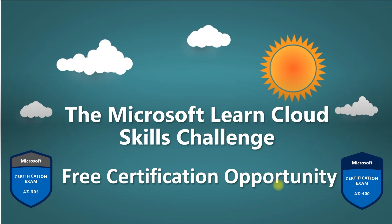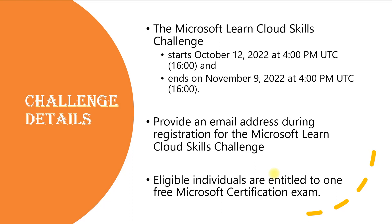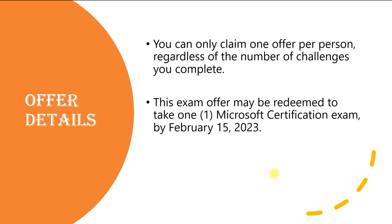The first thing we need to understand is the challenge itself. Keep an eye on the dates — today is the 14th of October. The challenge started on the 12th of October and runs until the 9th of November. You can finish the challenge whenever you're free; it doesn't take that long. Once you complete it, you'll be eligible for a Microsoft certification voucher. You just need to provide your email address during registration, and the voucher details will be sent to that email. Keep in mind that every individual is entitled to only one free Microsoft certification.